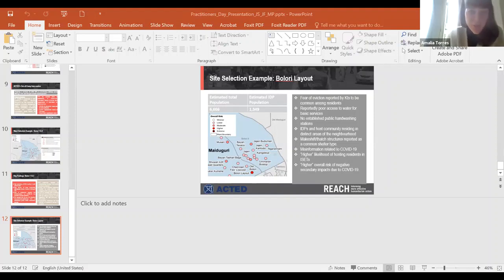We now have two other colleagues from REACH who will be presenting on supporting the CCCM cluster data collection and remote testing. The presenters are Arthur and Matt.